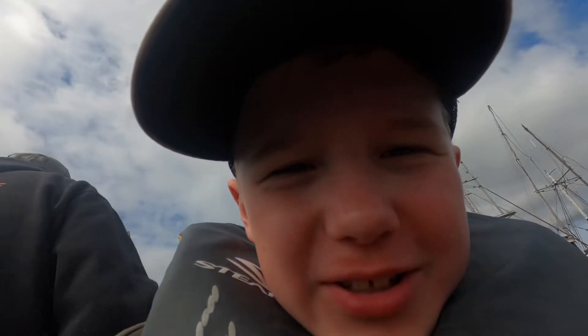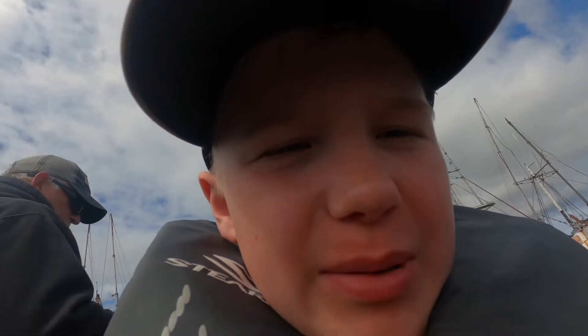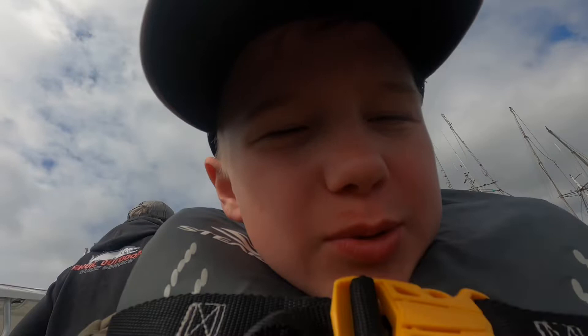Hi everyone, welcome back to another YouTube video. Don't forget to subscribe. Today we're going salmon fishing and maybe a little bit of bottom fishing. See you guys out on the water — let's go!